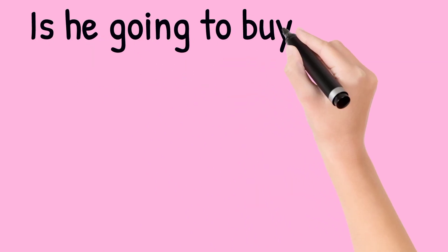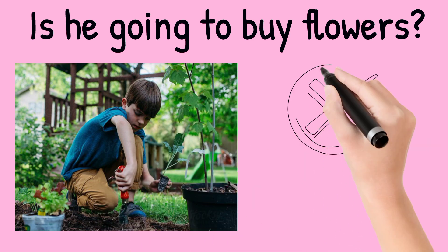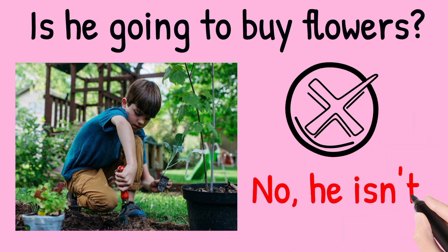Is he going to buy flowers? Look at the picture. The answer is no, he isn't. He's gardening.